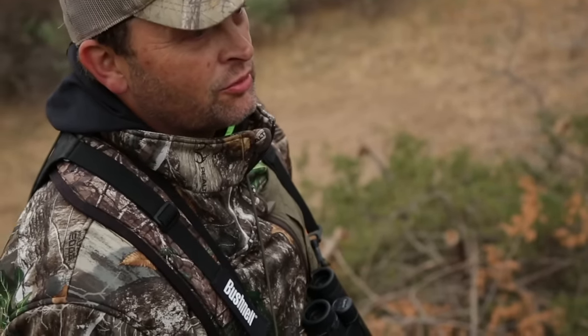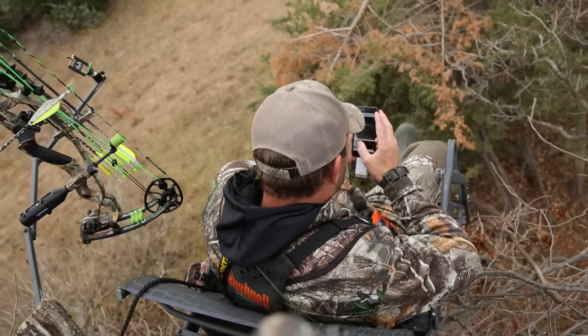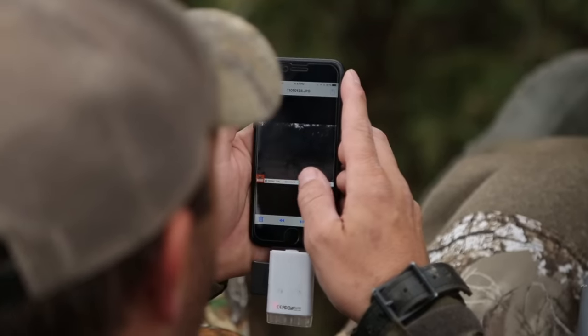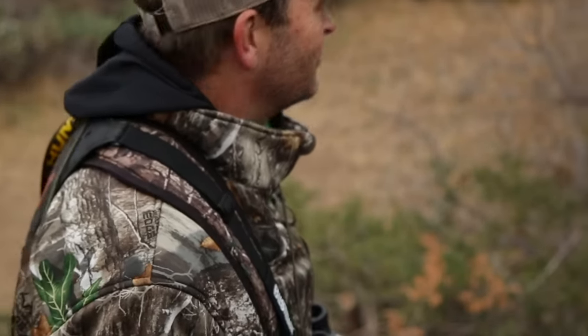We got a really good ten and a lot of nice 8-pointers have been showing up. I pulled a card from the Bushnell down there and just scrolling through it — that ten looks like the biggest deer, and he's nice. First night getting a rut hunt kicked off here in Kansas at the Hooray. My buddy Eric Dunn's in the stand, T-Bone's in the stand, and Nick will be here tonight. My favorite week of the year for sure.